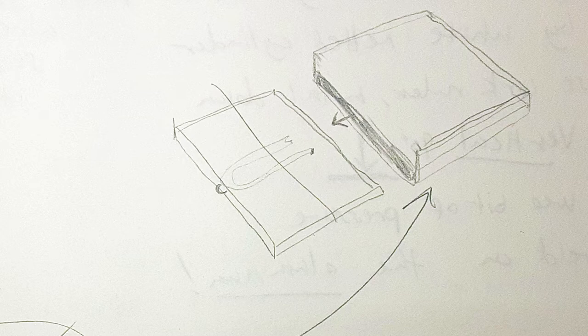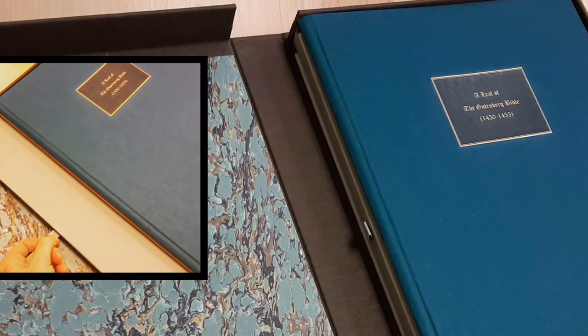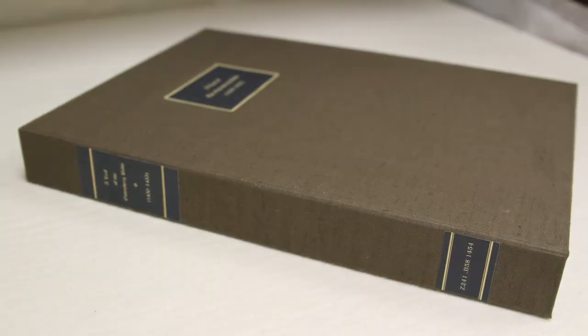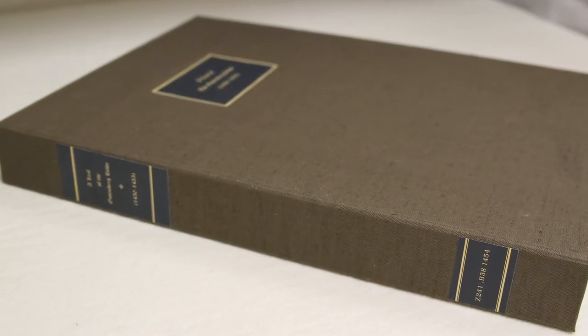After sketching out a few ideas, the solution was to create a two-flap wrapper for the old case that can be pulled from the compartment below the newly treated leaf. Both are housed in a clamshell box that closes snugly and keeps this important artifact in print and book history safe and stable.